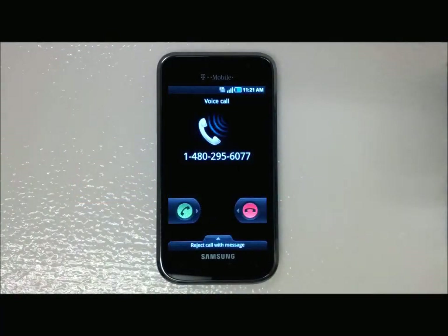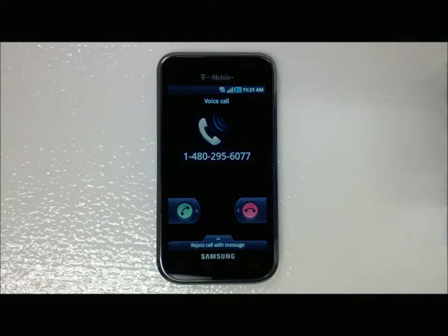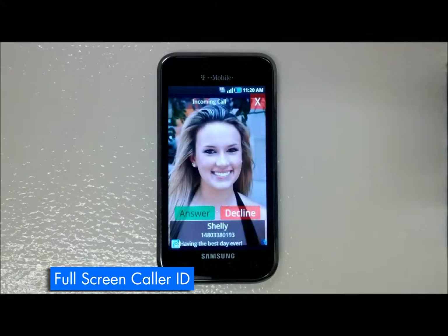This is your phone's incoming call screen without PickDial. This is your incoming call screen with PickDial's full-screen caller ID.